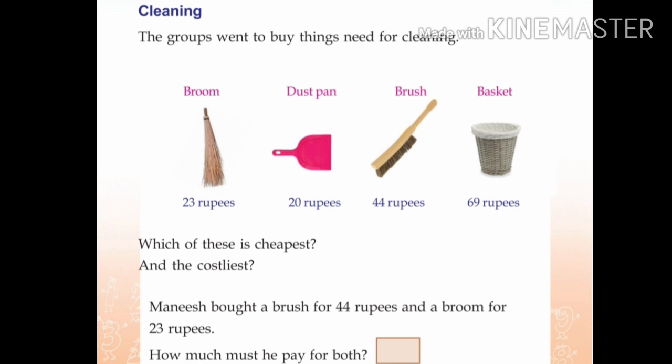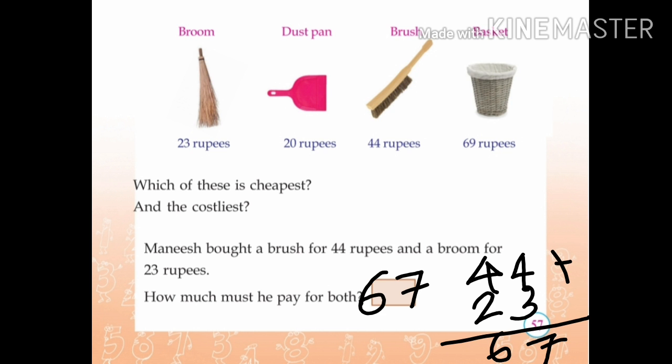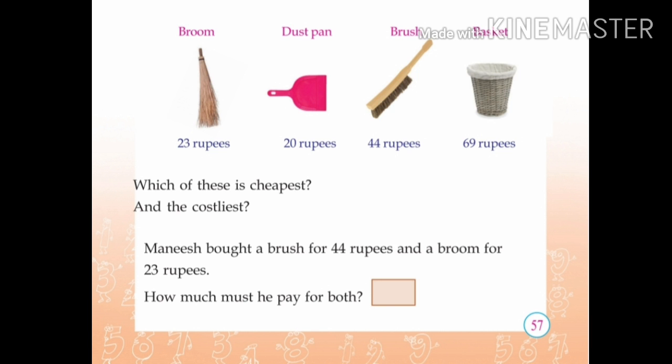5 plus 8: dustpan is 11 rupees, broom is 20 rupees, 5 plus 6 is... 44 rupees. Basket is 69 rupees. Which of these is cheapest? How much must he pay for both? Let's add 44 plus 20, which is equal to 64. That's 67 rupees.